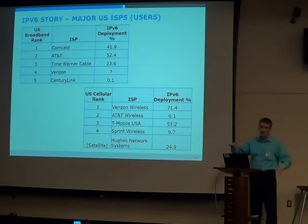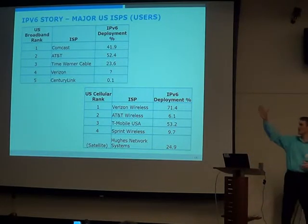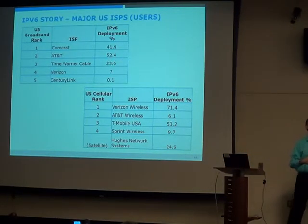The U.S. is somewhat skewed in that the top five ISPs probably represent about 80% of users. The smaller ones might get dragged along because if all the big ones deploy it, they may have no choice — but that's hard to predict.